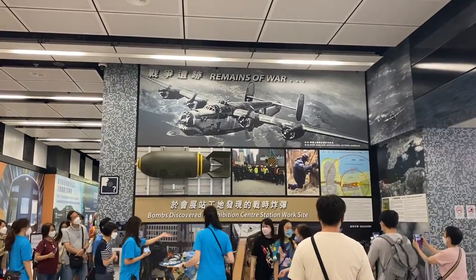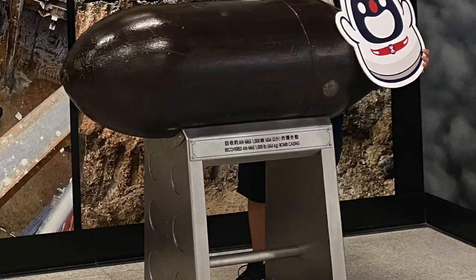Now I've gone to the lowest level of the station. And right behind there, it's a bomb display. It shows the wartime bombs that were discovered at the station from World War II.